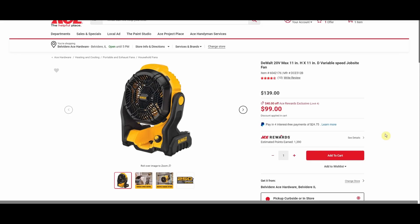We have the DeWalt 20V Max variable speed job site fan, model DCE512 — this is the newer version. What you want is the DCE511, which is dual powered: you can use a battery or plug in an extension cord. In their infinite wisdom — I guess to sell more batteries — DeWalt got rid of the plug-in option, so the DCE512 runs on battery only. If you want the fan, which is a very good fan, the DCE511 is what you want.